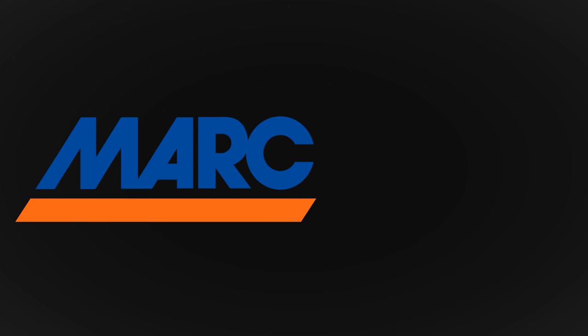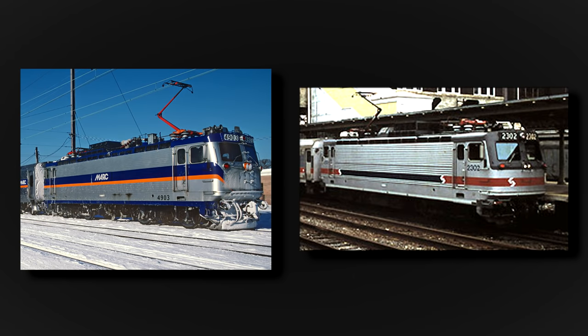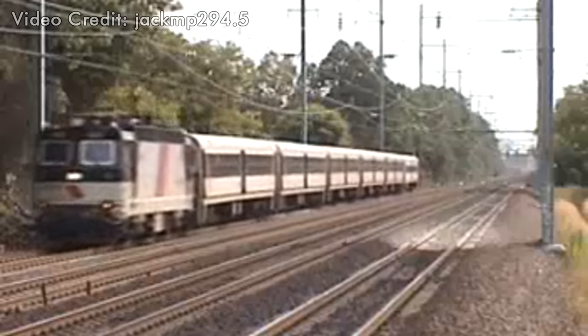On a more positive note, Maryland Area Rail Commuter, or MARC, and the Southeastern Pennsylvania Transportation Authority, or SEPTA, also ordered their own AEM-7s in 1986 and '87, respectively. New Jersey Transit received 33 ALP-44s between 1989 and '97, based on the RC-6 and AEM-7.